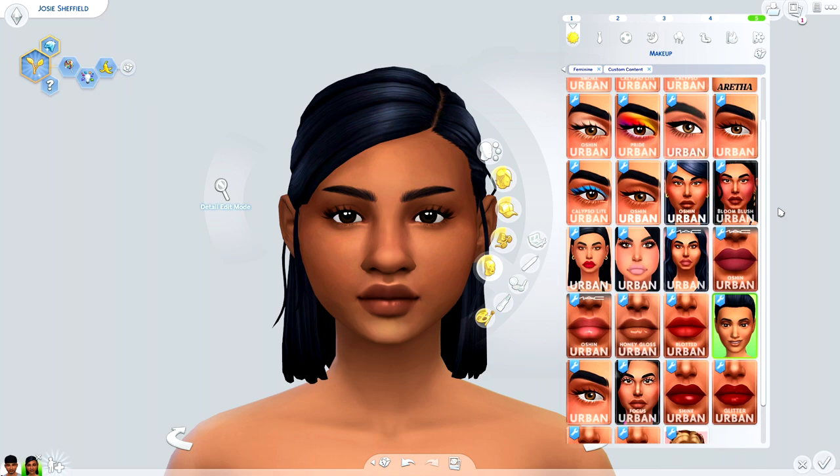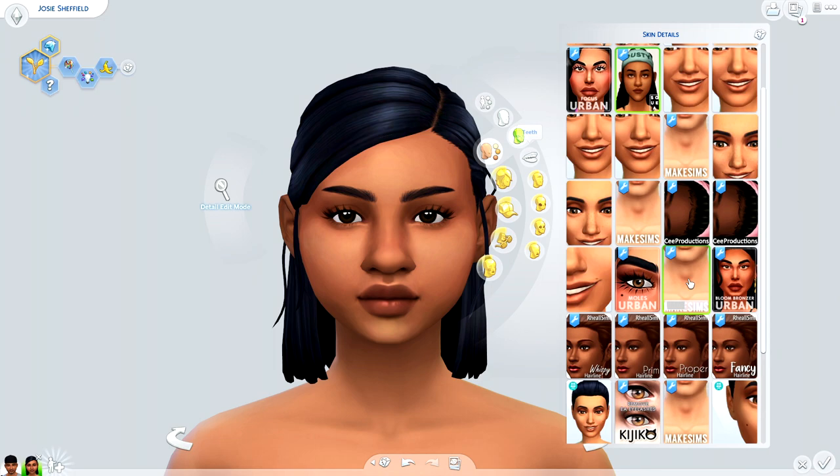I wanted to share my latest creation: the Bloom Blush and Bronzer Duo. They're designed to create the illusion of a post-Photoshop edit, deepening shadows on my sims that would naturally occur. To get the bronzer, you can find it in the face paint category, or you can utilize other assets within my collection or other makeup assets you already have. The whole idea is to give you as much range as possible.